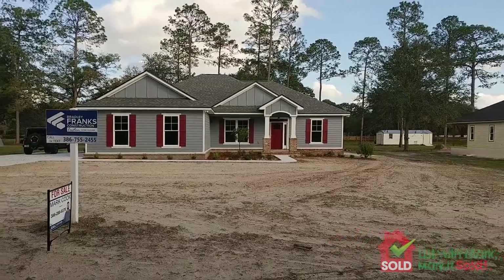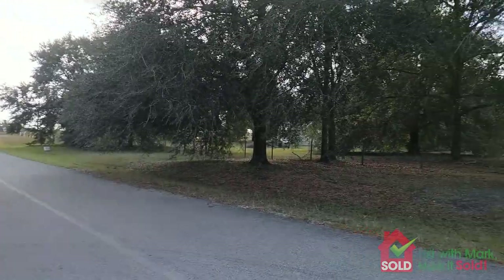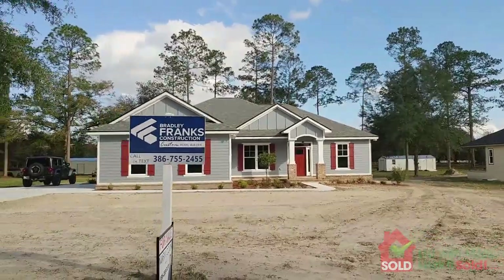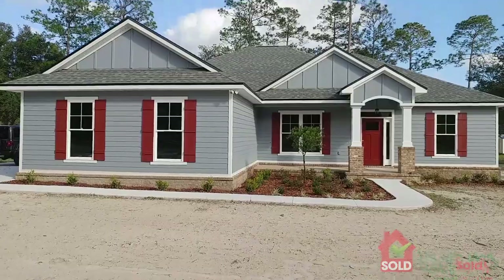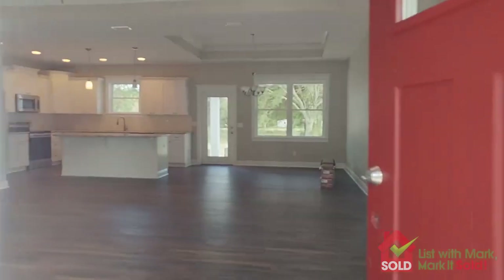Mark Cook here with Rockford Realty Group. I am here at a new home by Bradley Franks Construction, just finished being built on Granite Court in the Wingate subdivision. This is the view from the street. It's a small neighborhood, just one street that ends at a cul-de-sac, and this house sits on a point-eight acre, almost one acre lot. Let's go inside.